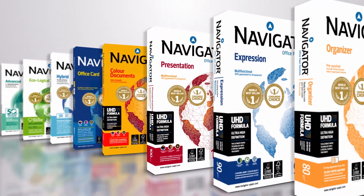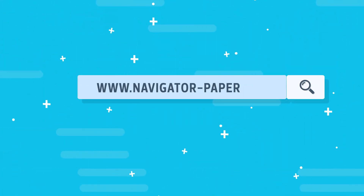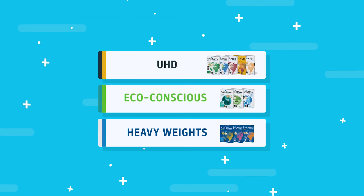Navigator Paper is available in various sizes and weights. Go to www.navigator-paper.com to check out the complete Navigator Paper range.